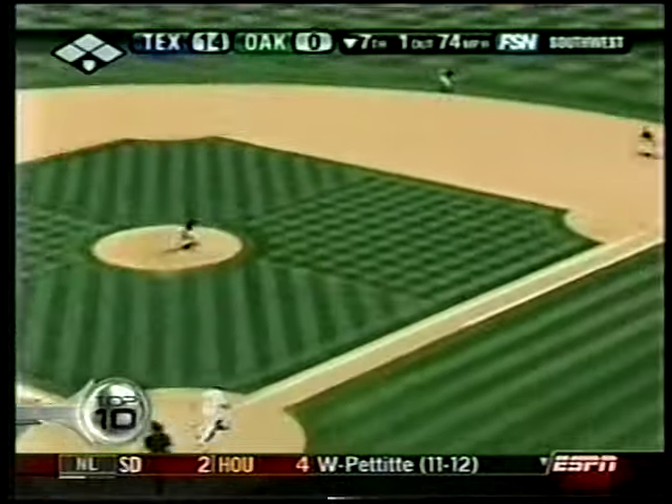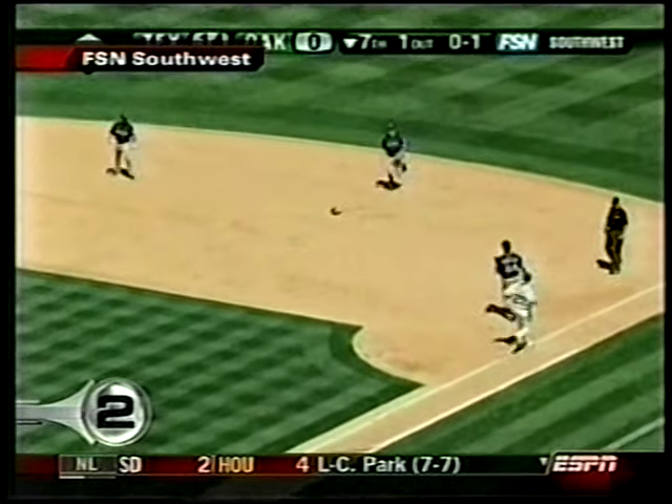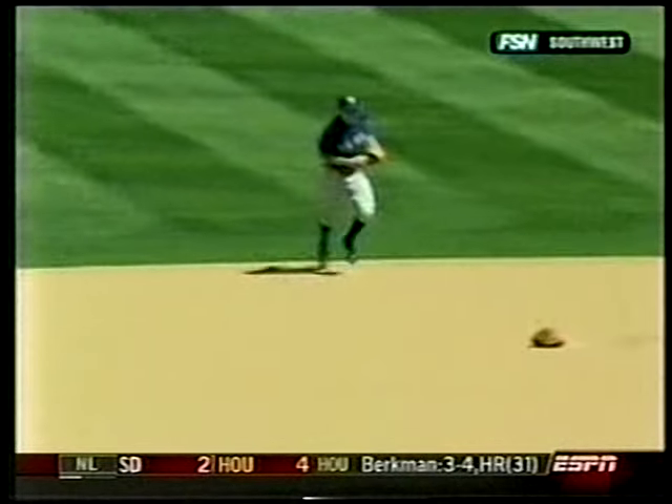Number 2 — smell the gloves. Matt Stairs. Where's the ball? In the glove. Where's the beef? Well, technically he made that play — the ball was in the glove — but the glove just did not stay on the hand.